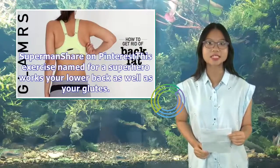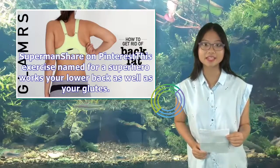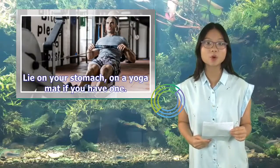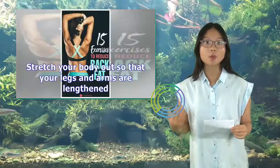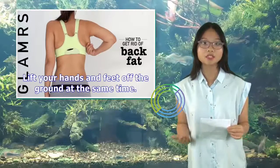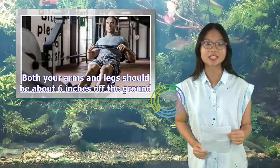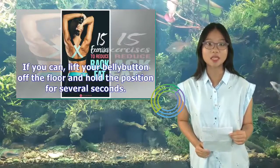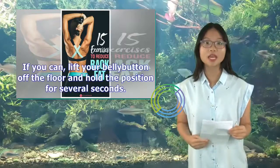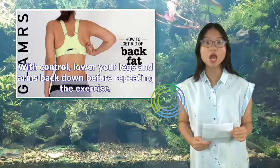Superman: This exercise, named for a superhero, works your lower back as well as your glutes. Lay on your stomach on a yoga mat if you have one. Stretch your body out so that your legs and arms are lengthened. Lift your hands and feet off the ground at the same time — both your arms and legs should be about 6 inches off the ground. If you can, lift your belly button off the floor and hold the position for several seconds. With control, lower your legs and arms back down before repeating the exercise.